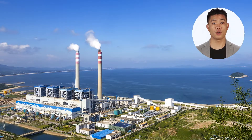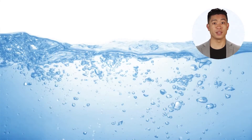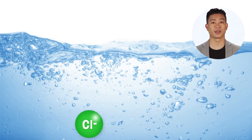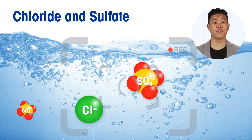Corrosion monitoring, control and prevention is an ongoing battle in today's power plants. Two of the strongest indicators of how well that battle is being waged is to monitor chloride and sulfate in real time, just like a video recording of water quality.